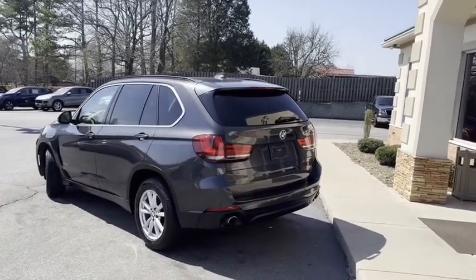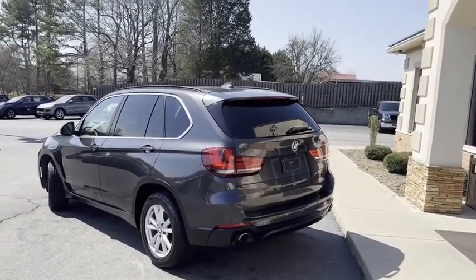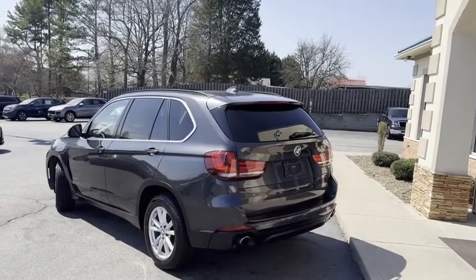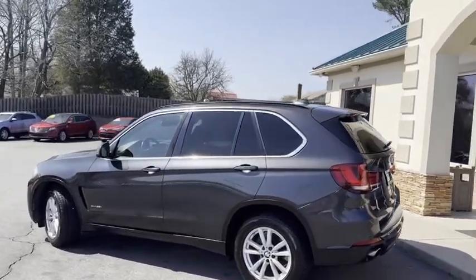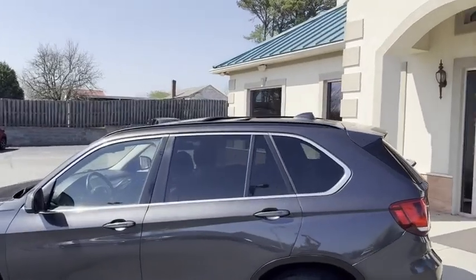Look how new — as clean as you will find. It's got your backup camera in the front and rear. It's got your backup sensors in the front and rear. New. Pano roof on top.